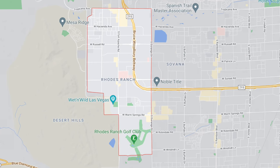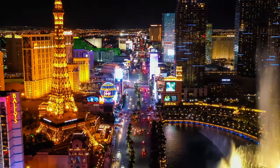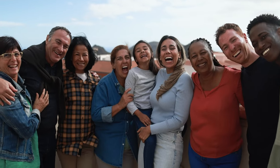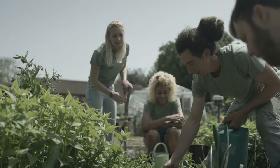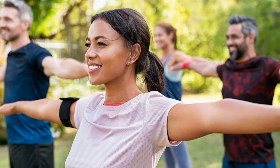Number five: convenient location. Strategically situated in the southwestern part of Las Vegas, Rhodes Ranch provides easy access to the city's vibrant lifestyle. Whether you're headed to the world-famous Las Vegas Strip, shopping centers, or dining and entertainment venues, you're just a stone's throw away. Number six: community togetherness. Rhodes Ranch fosters a sense of community spirit through a range of events and activities. From holiday celebrations to social gatherings and sports leagues, you'll have ample opportunities to connect with your neighbors.